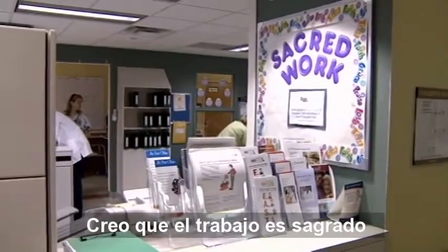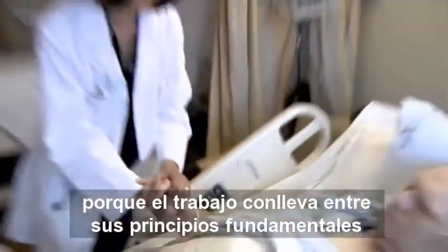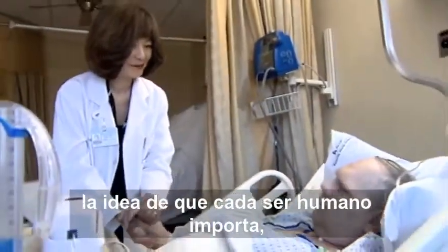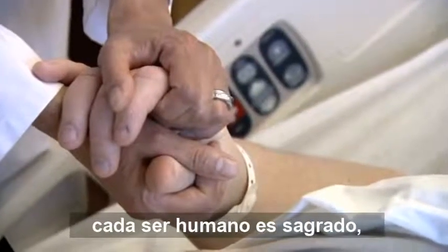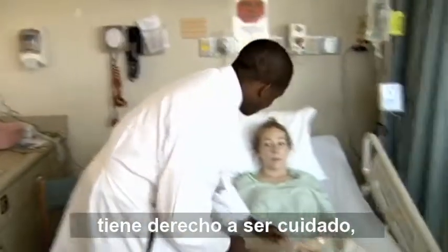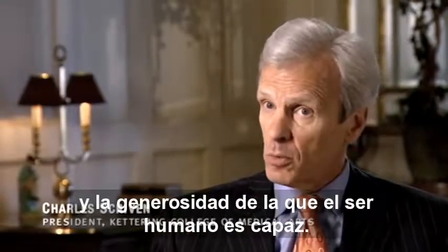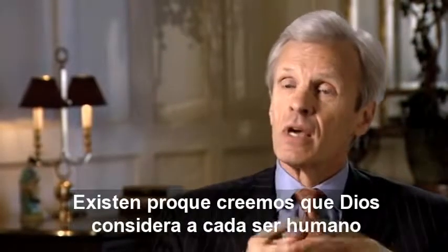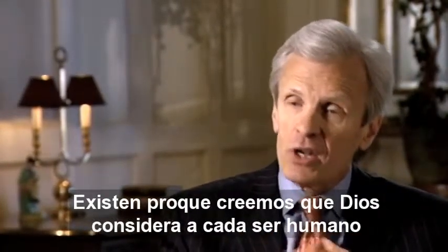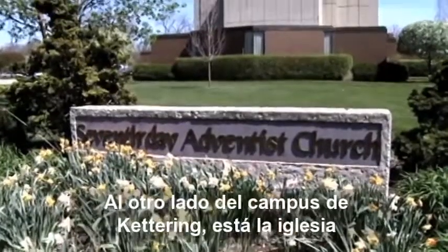Any time you touch a patient's life, it's sacred. Life is sacred. I think the work is sacred because the work takes as its fundamental premise this idea that every human being matters. Every human being is sacred, has rights to care, rights to compassion and generosity that human beings are capable of. Why do those rights exist? They exist because we believe that God regards every human being as having sacred value.